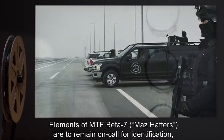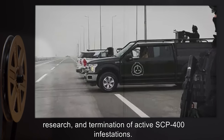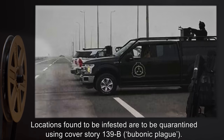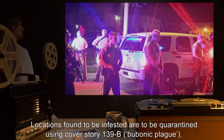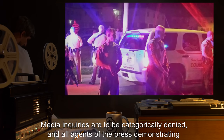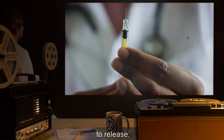Elements of MTF Beta-7, MAZ Hatters, are to remain on-call for identification, research, and termination of active SCP-400 infestations. Locations found to be infested are to be quarantined using Cover Story 139B: Bubonic Plague. Media inquiries are to be categorically denied, and all agents of the press demonstrating interest in the quarantine are to be detained and administered a Class B amnestic prior to release.